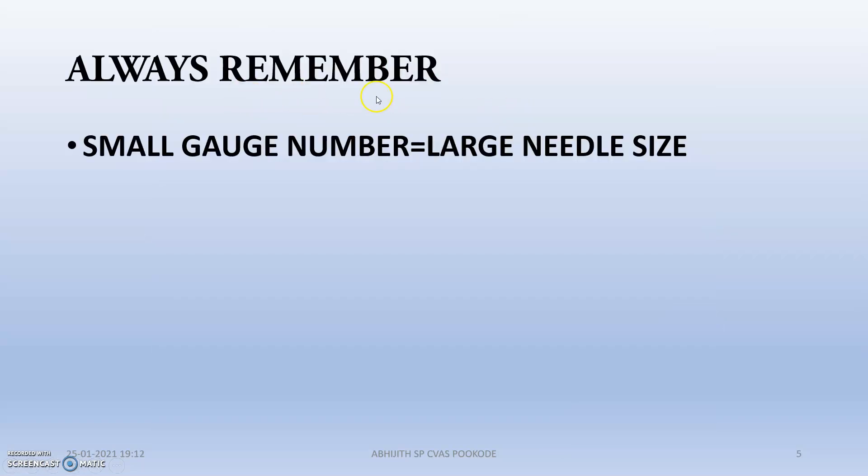Always remember: small gauge number means large needle size. Gauge number is actually something by which we can check the needle size. So small gauge number means large needle size.